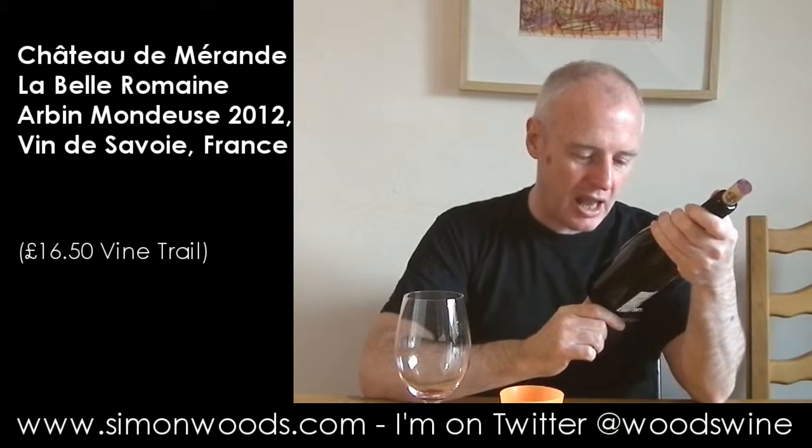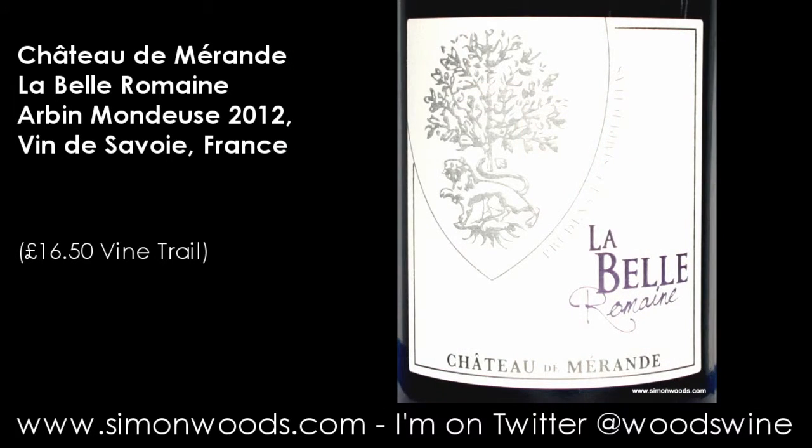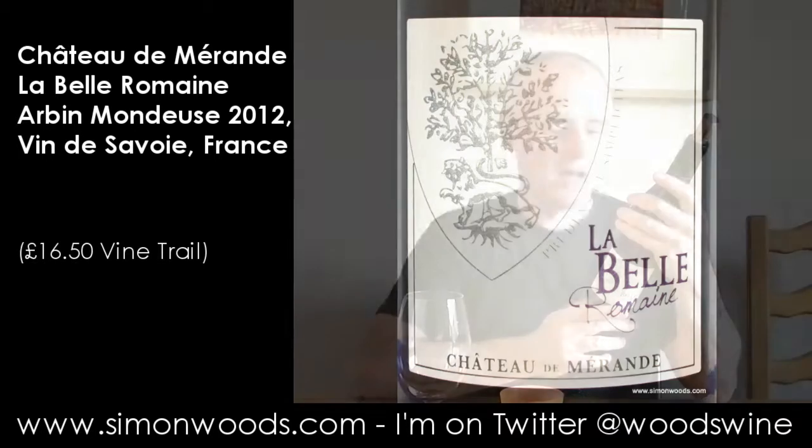Hi there, Simon from SimonWoods.com. Wine today: La Belle Romaine from Chateau de Mirand. We're in Savoie here, so it's a vin de Savoie and it says Arbin Mondeuse. I think Arbin is the region and Mondeuse is the grape variety — if I'm wrong, slapped wrists all round, and better taste the wine, hadn't I?